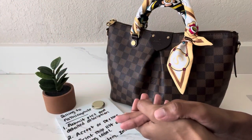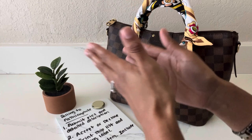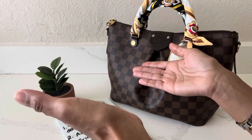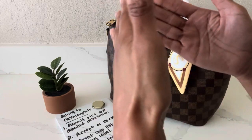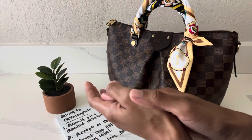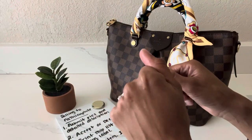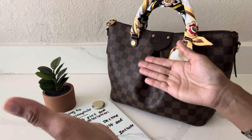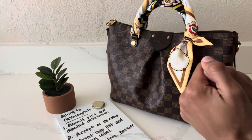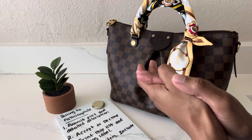Alrighty guys, that's the end of this video. I hope it's been helpful to anyone who's been considering selling their luxury handbag or SLG to Fashionphile. I would highly recommend using this service if you're looking to make some money off an old item that you're not getting any use out of. If you have any questions about my experience, please let me know in the comments below. Thank you for taking time out of your day to watch — if you found this helpful, please give it a thumbs up, consider subscribing to my channel, and as always, take care. Bye!